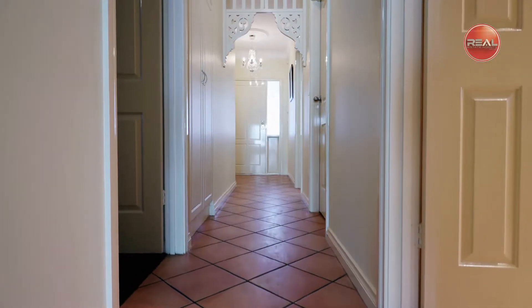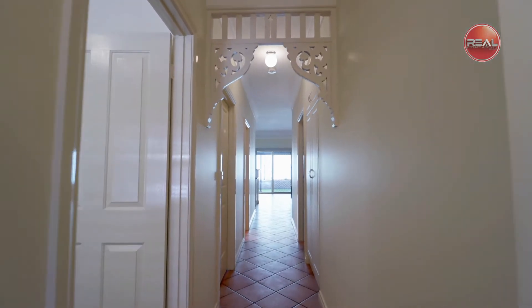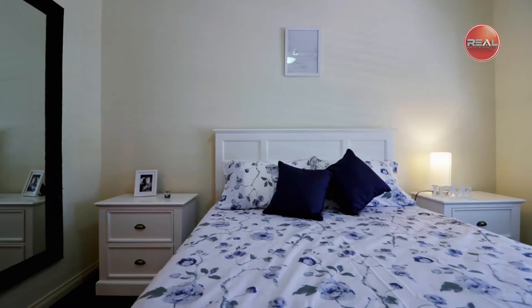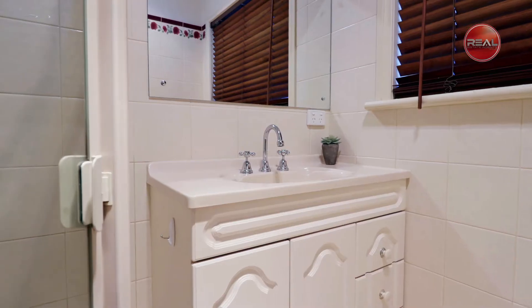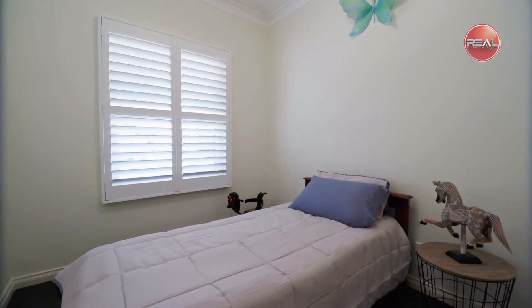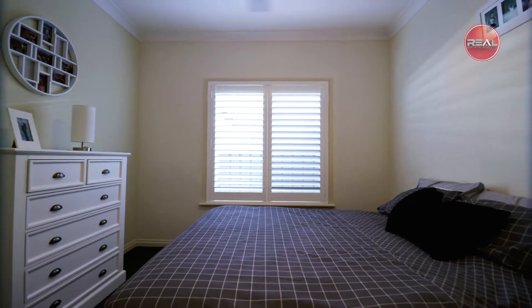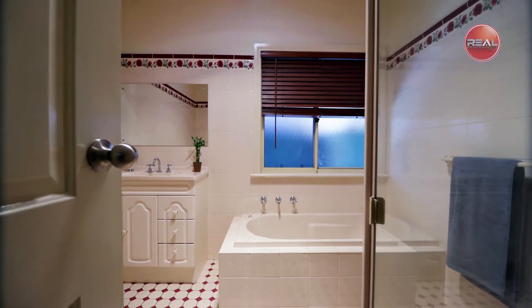Be welcomed in with soft hues of this character-filled home, a perfect blend of tradition and simplicity with three spacious bedrooms that cater for all. The master bedroom is large with a walk-in robe and access to the spacious ensuite. Bedrooms two and three are sizeable with a built-in robe and fan to bedroom two, and both are serviced by the large second bathroom with bath and separate shower.